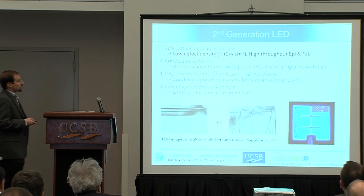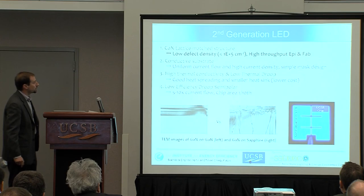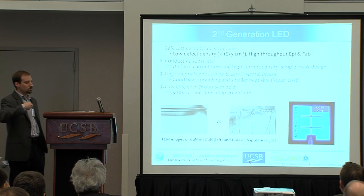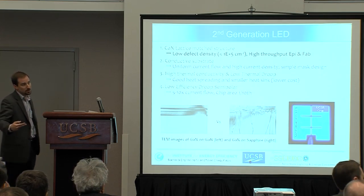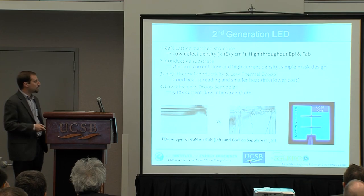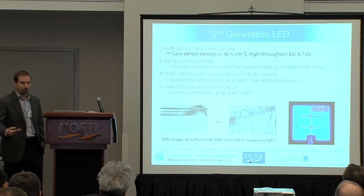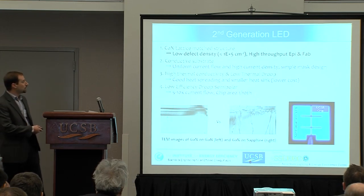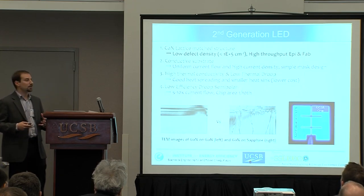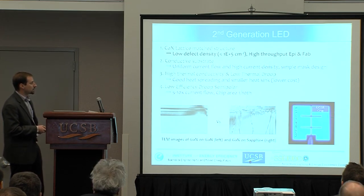We've made strides within the center looking at dealing with this droop. What we're calling the second-generation LED — which we've been working on for about seven or eight years — is an LED grown on bulk GaN instead of on a sapphire, silicon carbide, or silicon substrate. You can see this in cross-section TEM images comparing a traditional structure grown on sapphire to one grown on the native bulk GaN substrate. The dislocation density in homoepitaxy is significantly reduced, which allows you to drive devices significantly harder and get more efficiency from a smaller chip area, addressing cost.